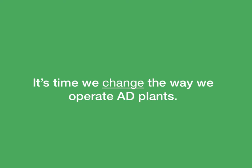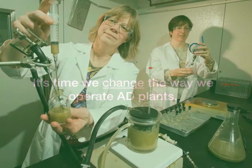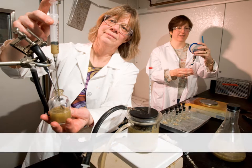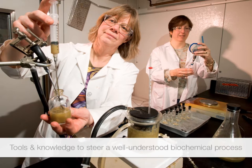In order to advance the industry, it is crucial that we change the way that we operate AD plants. Instead of operating a black box, we need the tools and knowledge to steer a well-understood biochemical process and overcome any challenges in our way.